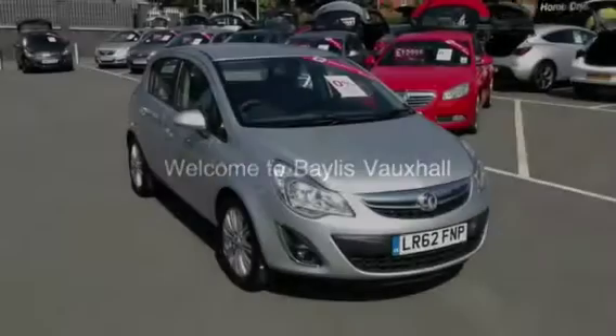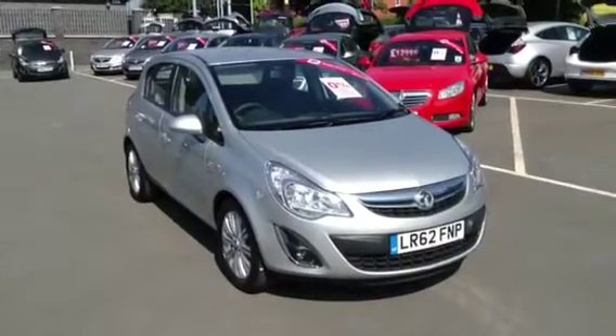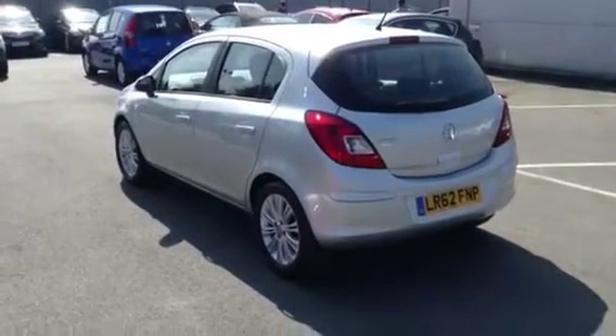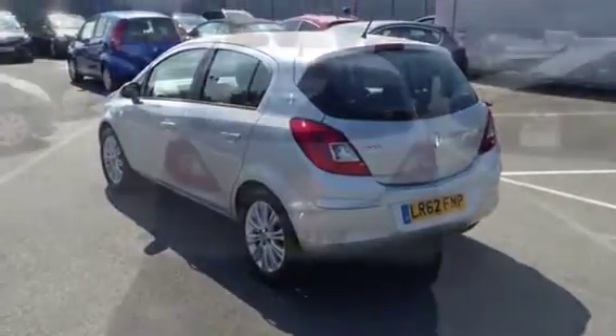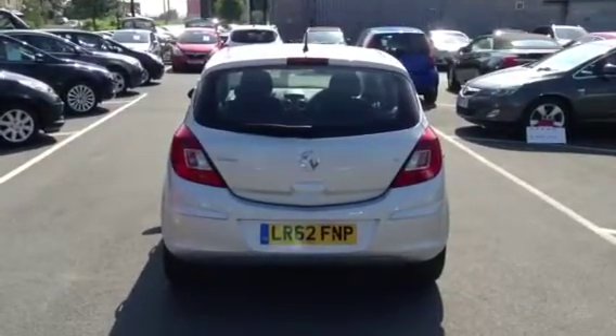Hello, welcome to Bayless Vauxhall. You are now viewing a 2012 Vauxhall Corsa 1.2 Special Edition Ecotech. This car has only done 9,180 miles and will come with the remainder of the manufacturer's warranty.